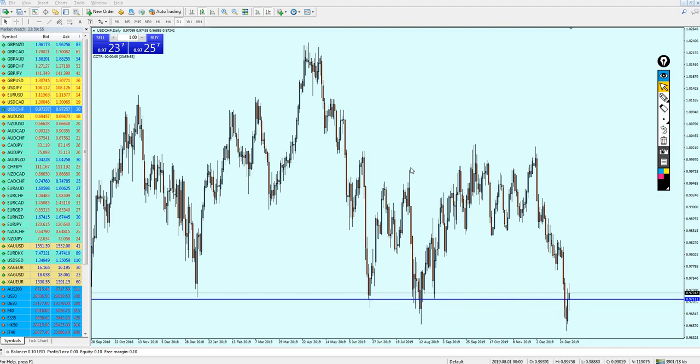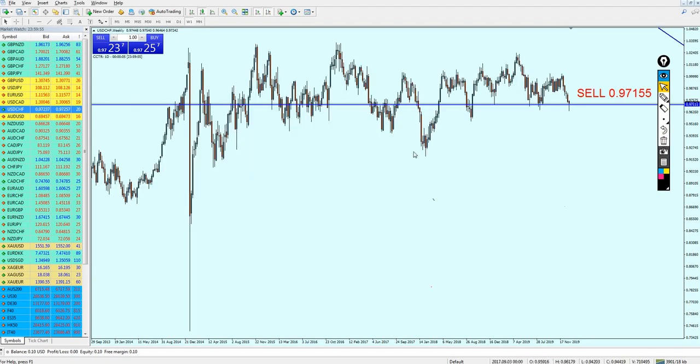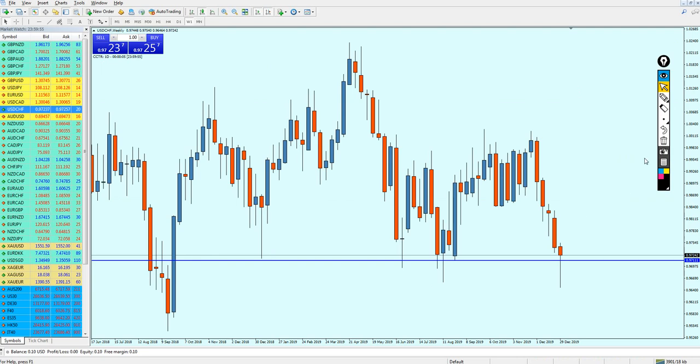Looking at the weekly candles on USD/CHF, we can see a clear pin bar here, indicating a bullish reversal on this support level. Therefore, we cannot really start shorting the USD/CHF at this moment.